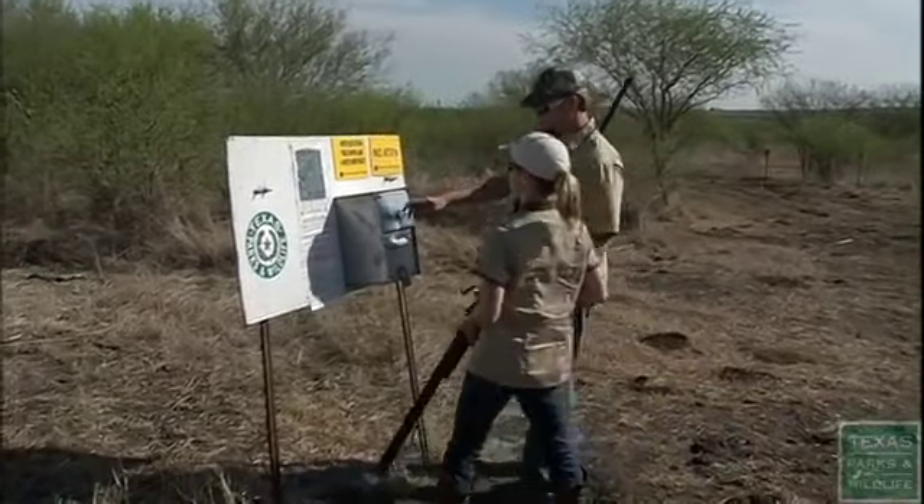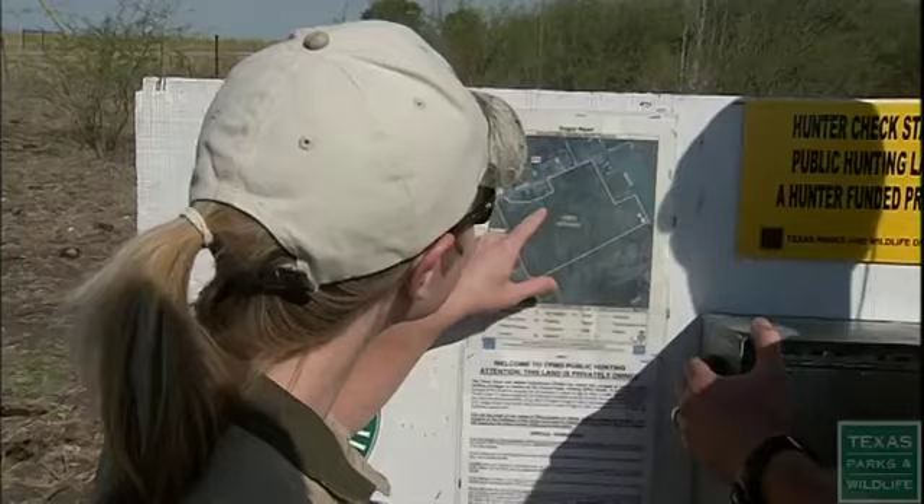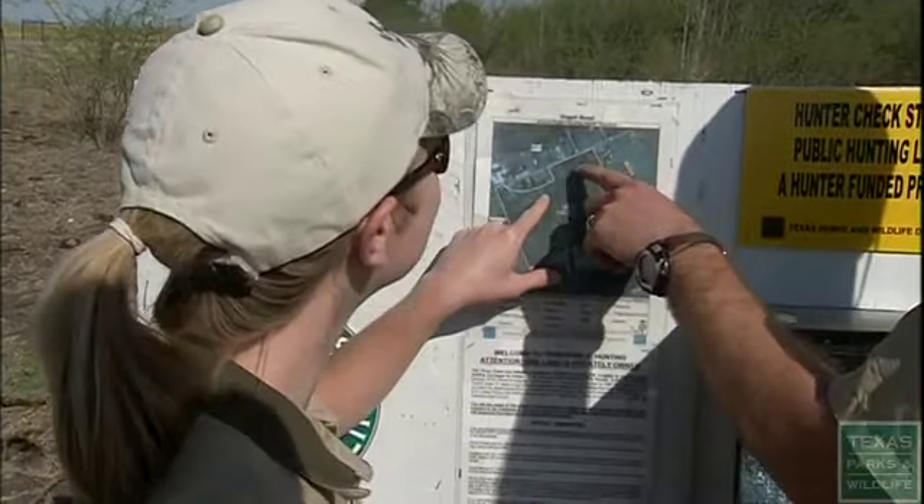This program is walk-in, do-it-yourself hunting. The annual public hunting permit gives legal access. The rest is up to the hunter.